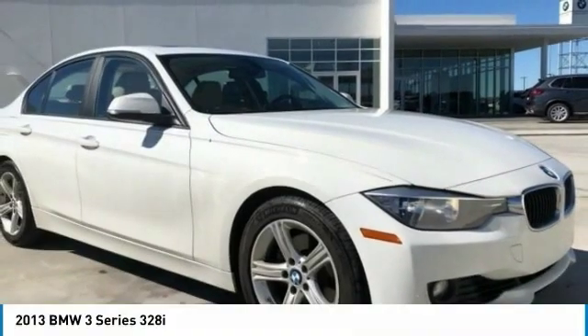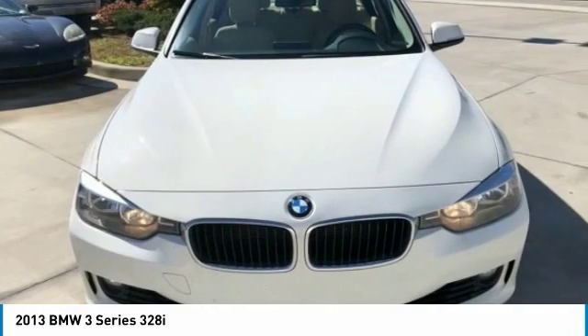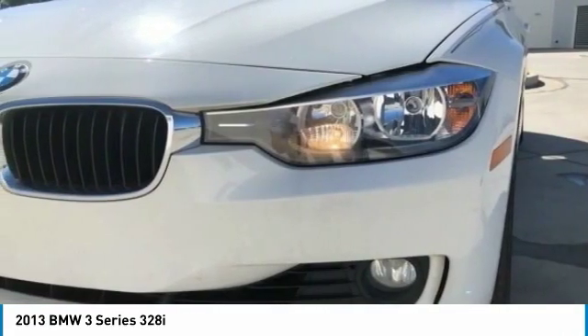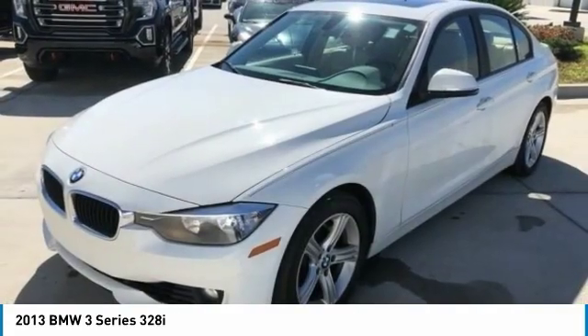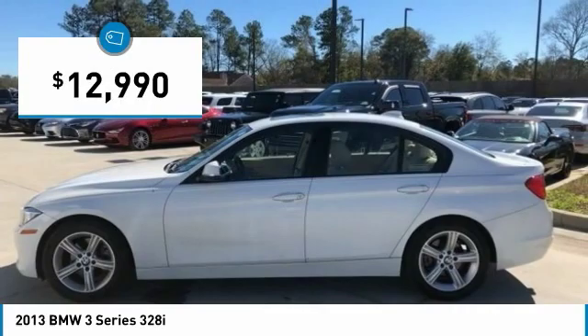For the right vehicle, check out the 2013 3 Series — proof that all good things come in threes. The BMW 3 Series has a well-deserved reputation for packing outstanding driving dynamics and excellent quality, and is priced below $15,000.